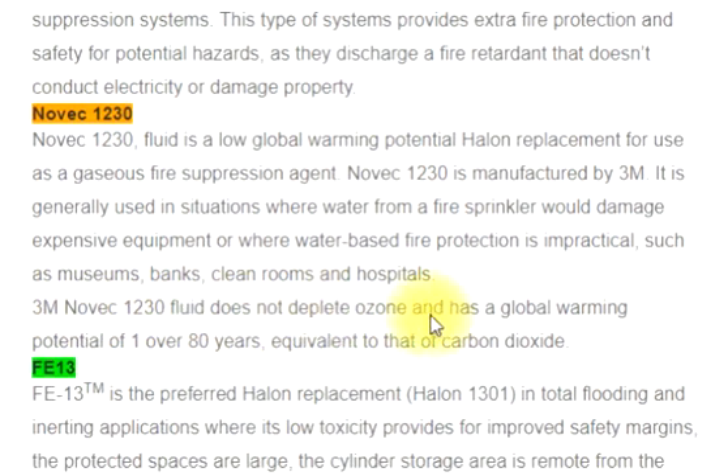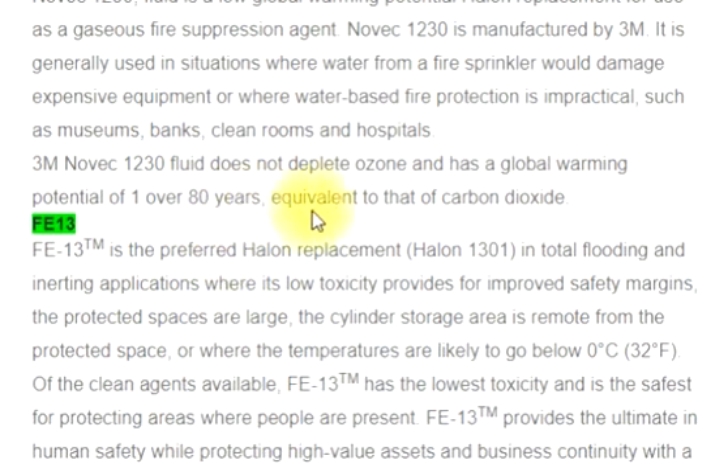3M NOVEC 1230 Fluid does not deplete ozone and has a global warming potential of 1 over 80 years, equivalent to that of carbon dioxide.